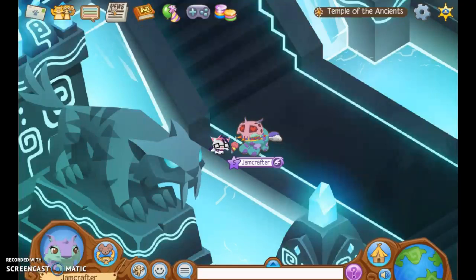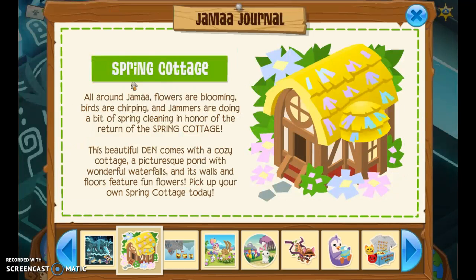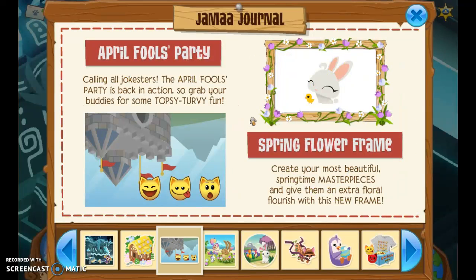The next thing — the spring cottage is back, no one cares about that. There's the April Fool's party and the spring flower frame. A lot of people like to do masterpieces, and I want requests — if anyone wants me to do a masterpiece for them, I could do it. I'm free to do any masterpiece of their Animal Jam character.